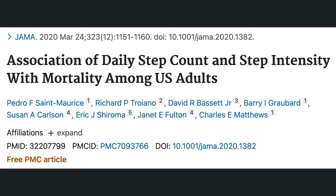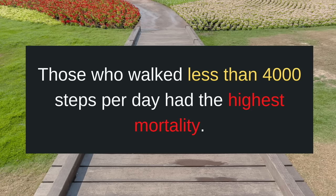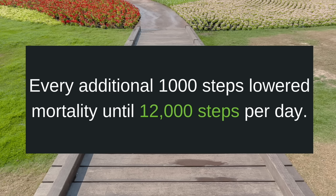Here's another study. Researchers concluded there is a direct relationship between steps and mortality. Those who walked less than 4,000 steps per day had the highest mortality. This study also found that every additional 1,000 steps lowered mortality, but they found the effects lasted up to 12,000 steps per day. After that, the benefits started to flatten out.